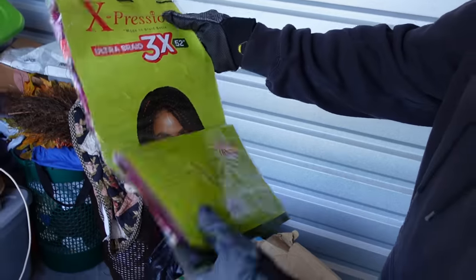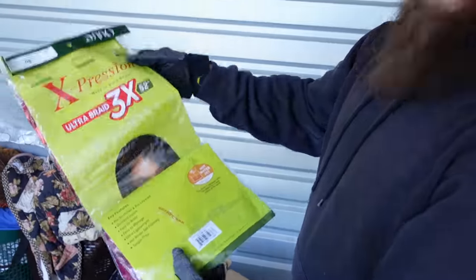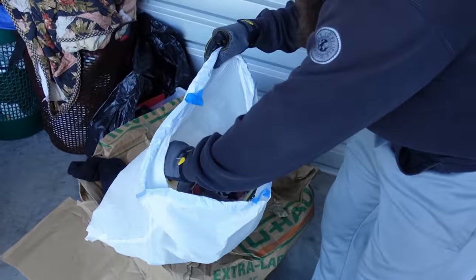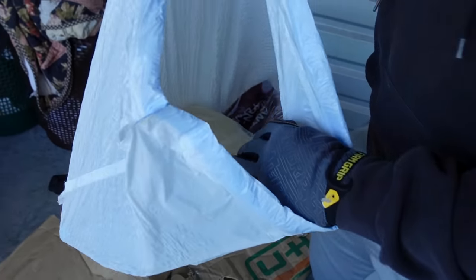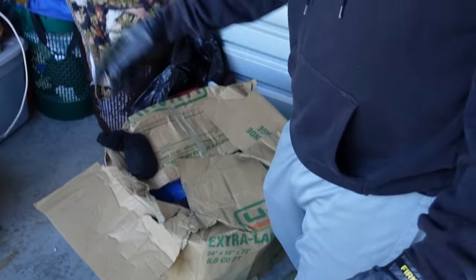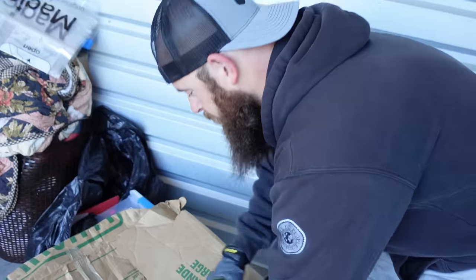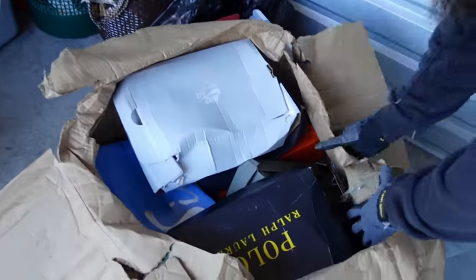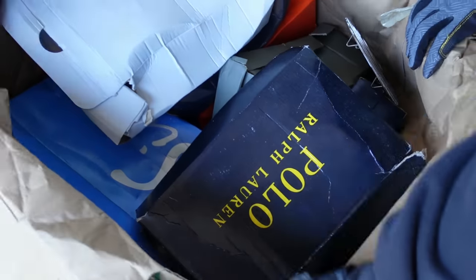There's a whole bunch here — and this is a bag of braided hair. Some hair goes for a ton of money, so that's actually not bad at all.